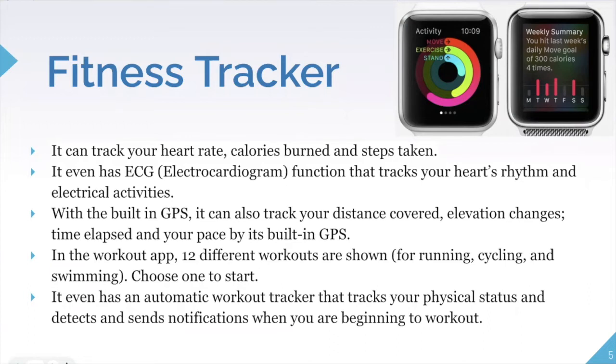The Apple Watch can also track the distance you've covered using its built-in GPS, as well as elevation changes and time elapsed. In the workout app, 12 different workouts are shown. Selecting the correct workout type matters — for example, if you're swimming it can track your stroke, which wouldn't apply to a walk. This helps attain the most accurate data.